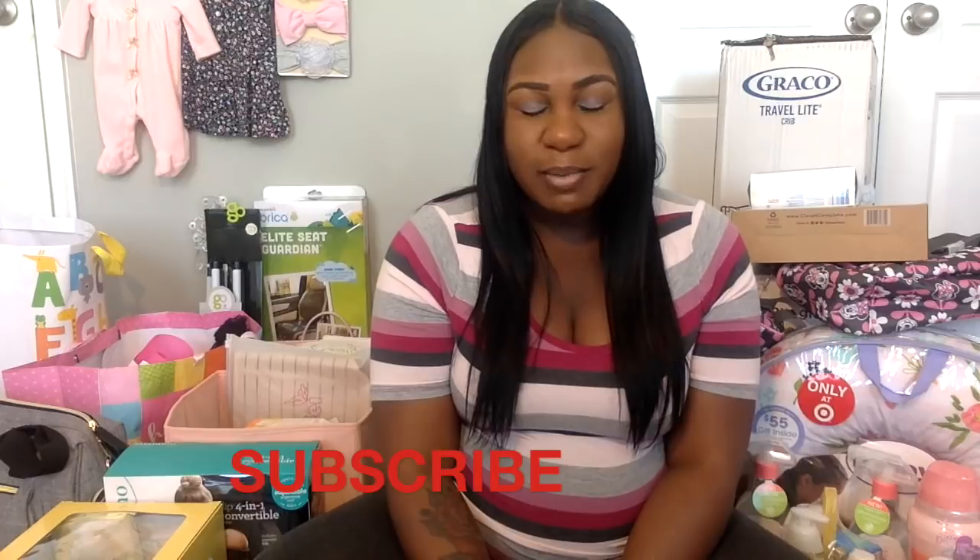Hey YouTube, welcome back to my channel, it's Nicole here. If you're new to my channel, make sure you subscribe — welcome, good to see you. And if you're already subscribed, thanks for coming back and tuning in.